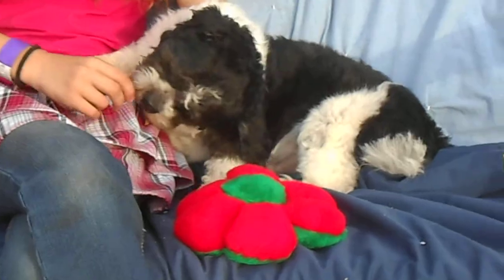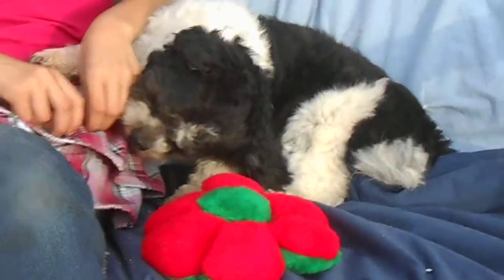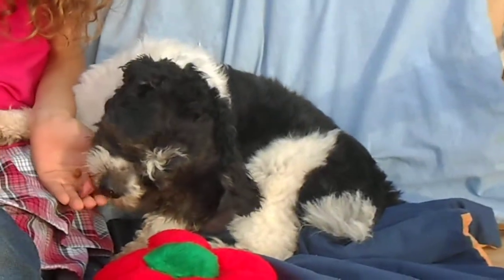It's so cute, it's all curly. So we know he's got some cockapoo-ish, Shih Tzu, Lhasa, Havanese kind of in him. We don't know exactly what he has.